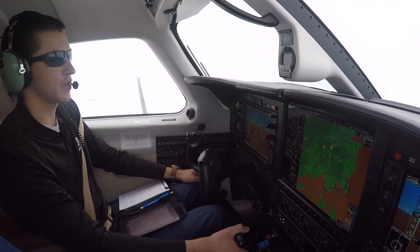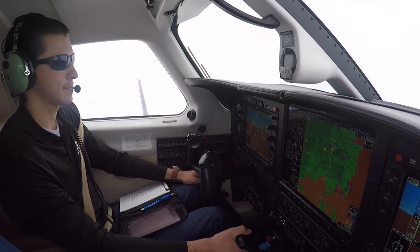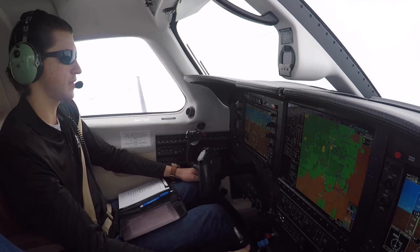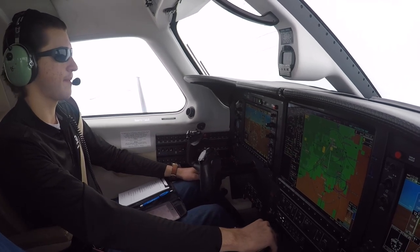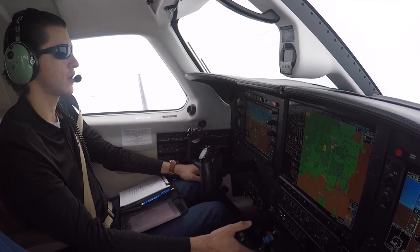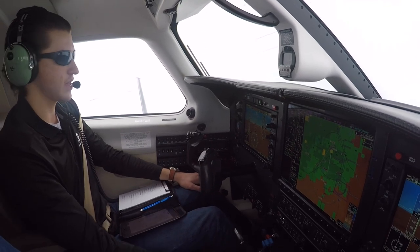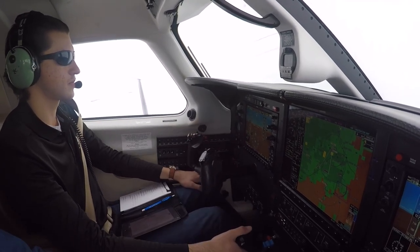Before landing checklist: fuel selector on the proper tank — we're going to land on the left side. Mixture set — and if anything, lean. Prop full forward. Air conditioner off. Pressurization check — set, we're good. You can move it up to depressurize a little bit. Toe brakes check — good on my side. Rudder trim — I'll get that when I kill the yaw damper. Before landing checklist completed.